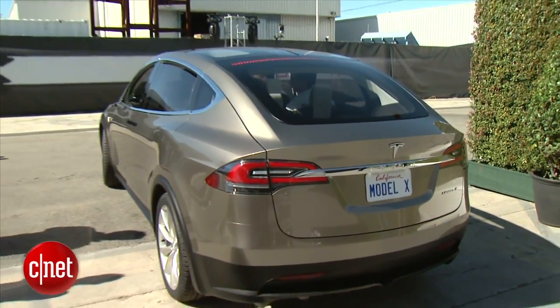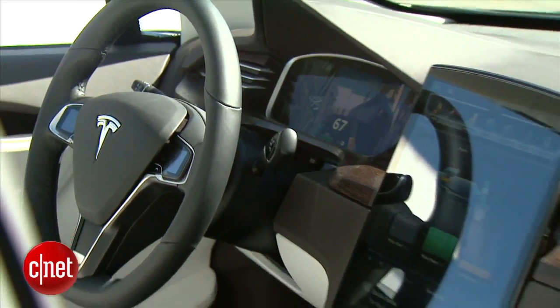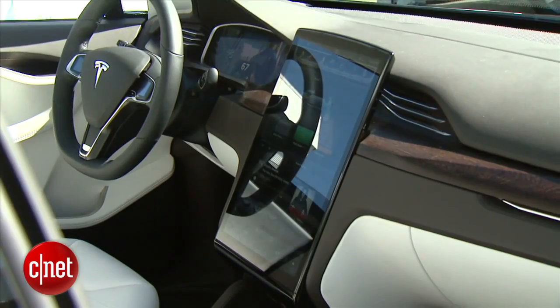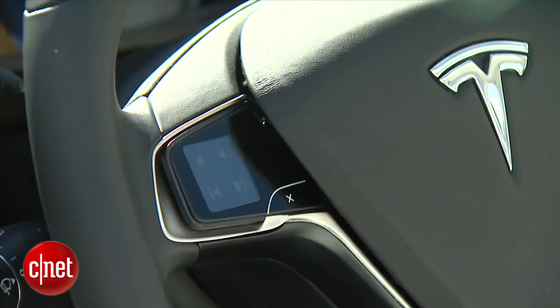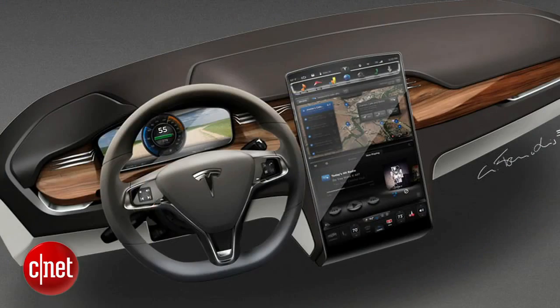However you get inside, it's LCD City. The instrument panel is all LCD. The center stack is one huge 17-inch touchscreen LCD. And there are even little iPod Nano-looking LCDs on the steering wheel to create dynamic control functions as needed.